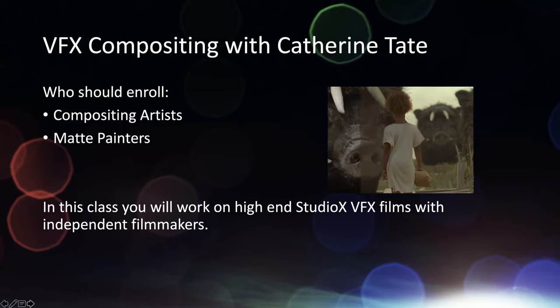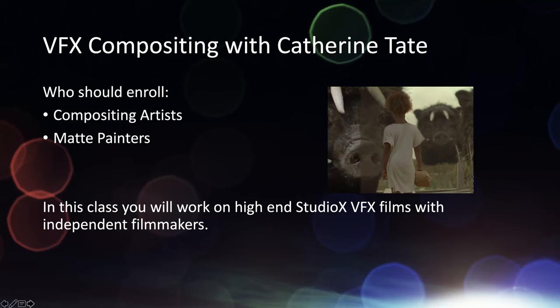For VFX compositing, this is where we work on a lot of the high-end Studio X visual effects films with independent filmmakers and short films. For example, we just had a short film called Rosa that finished its festival run and was broadcast on HBO Max on Friday. Our students get to work on these films, they have a credit, and it's going on HBO Max — so they're already working on films that are in the industry.